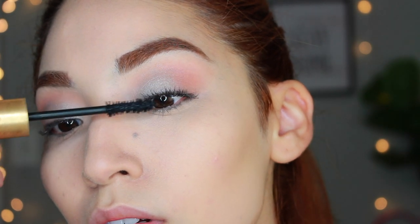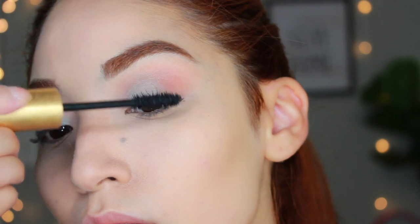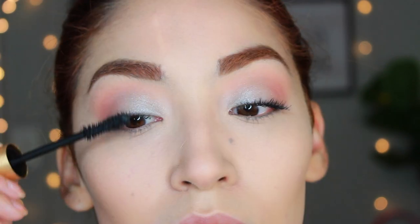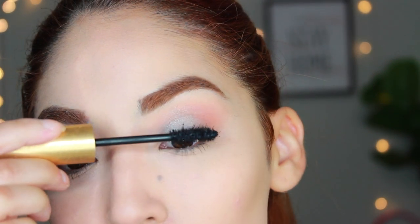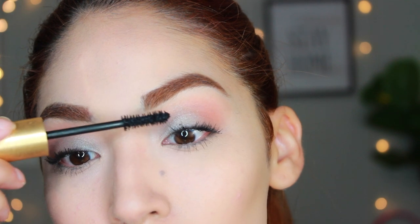Now I'm just curling my lashes and placing my Grande Lash mascara on. I love this mascara because it makes your eyelashes look really long, but I didn't want to overdo it because she isn't wearing too much makeup. I'm adding a little bit on my lower lashes as well. I didn't think I had so many clips of me putting mascara on — I usually like to skip this part.